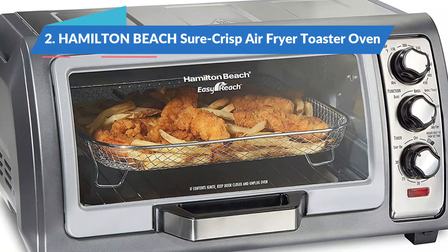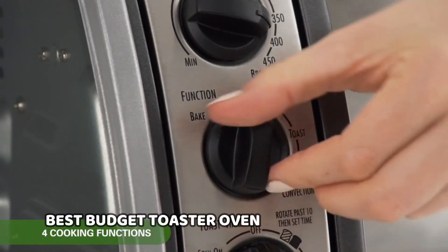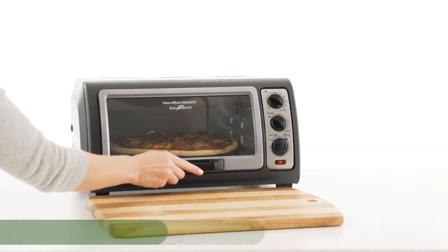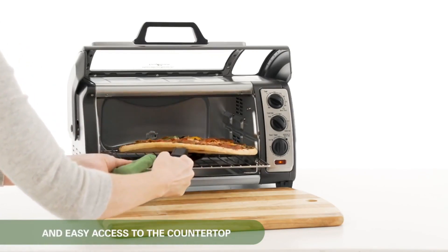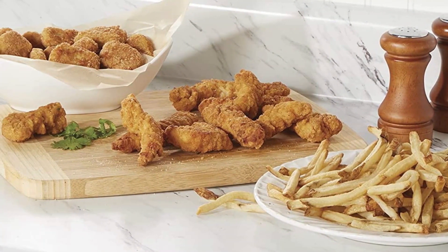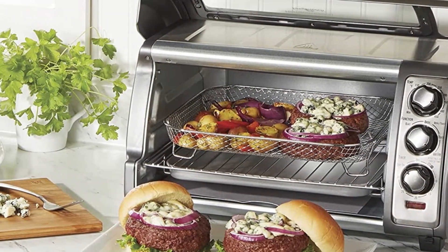Next in our list of reviews, the Hamilton Beach Sure Crisp Air Fryer Toaster Oven, the best budget toaster oven. The Hamilton Beach Sure Crisp may seem basic, but it has easy to use controls, and it toasted bread and baked pizza very evenly in a relatively short amount of time. The small footprint won't take up too much space on your countertop but can still fit 6 slices of bread and a 13-inch frozen pizza, so you won't sacrifice size or usability. We were most impressed with its air frying abilities — in our tests, it made crispy and juicy wings and crispy fries that weren't dried out. If you need to cook something for longer than 30 minutes, you will have to reset the timer, as that is the longest time frame you can program it for.